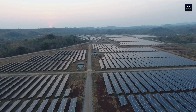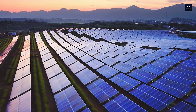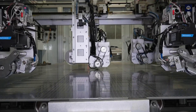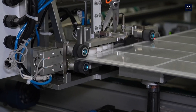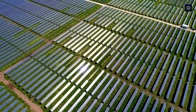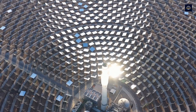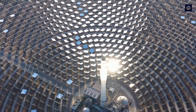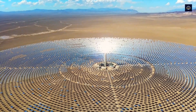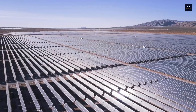While the solar panel recycling process has made significant progress, the industry still faces many challenges. The first challenge is cost — recycling requires advanced technology and modern machinery, which increases operational costs, and the value of recycled materials like silicon or aluminum often does not offset the production costs. Another challenge is scale: with the growing number of solar panels worldwide, expanding recycling facilities is necessary, but building and operating a recycling plant requires large investments. Additionally, environmental regulations pose a major challenge, as each country has different regulations for handling electronic waste, complicating the recycling process.